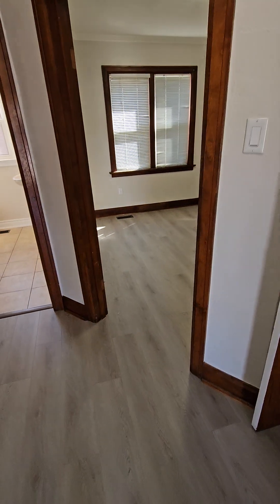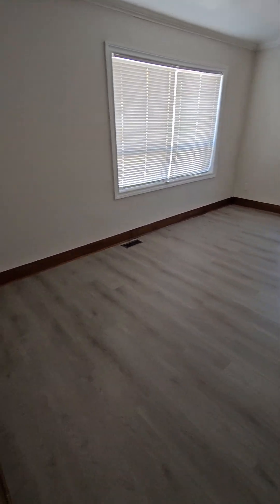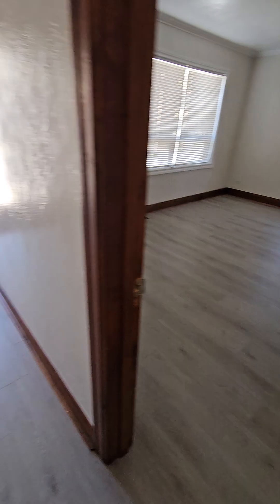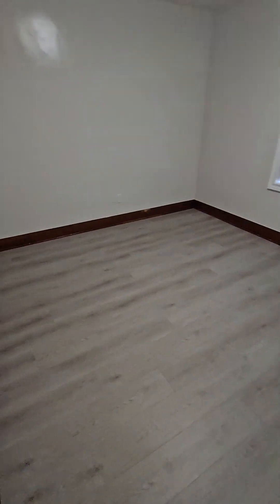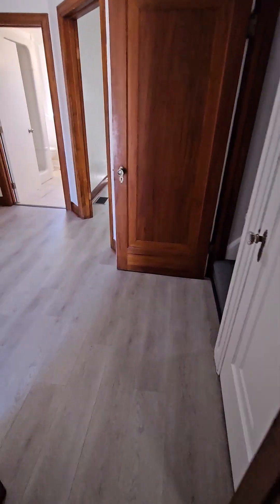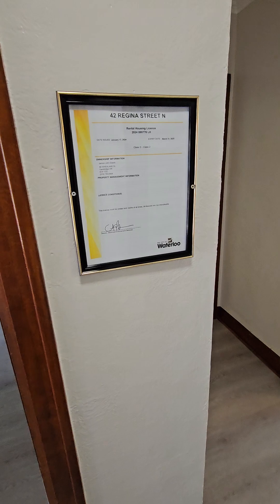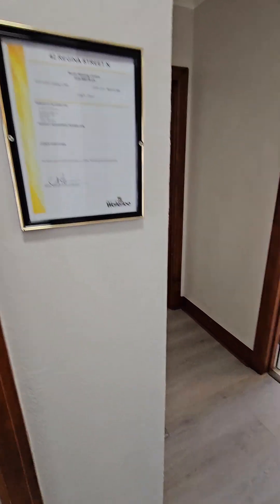This is a home with five bedrooms. First bedroom, absolutely massive. Second bedroom, great size. It's all being freshly painted. The property does have a rental license for five rental bedrooms.